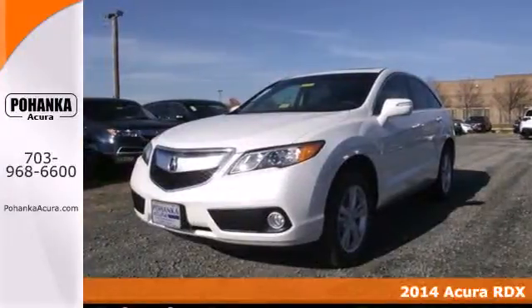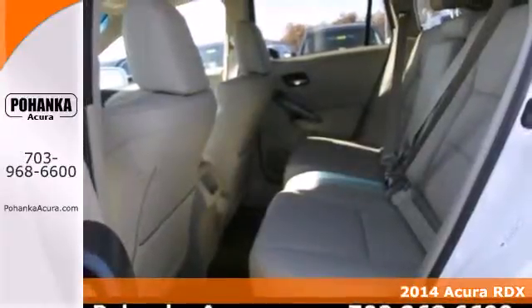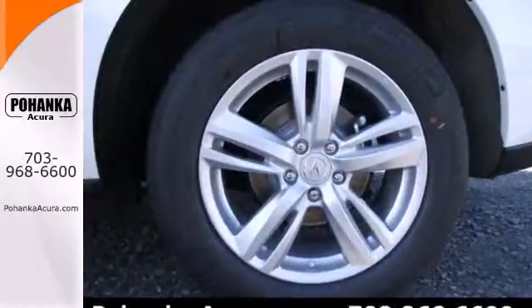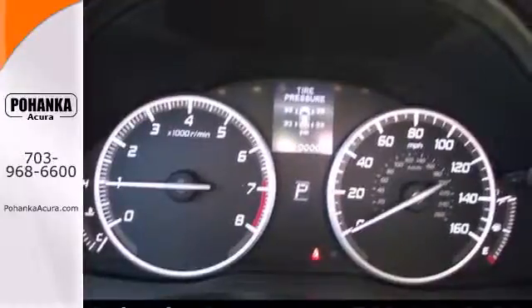Here's a 2014 Acura RDX. This is a new kind of luxury where everything has its place for a reason. There's something for everyone with amenities like heated leather seats, climate control, a garage door transmitter, and an iVTEC V6 engine.